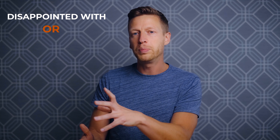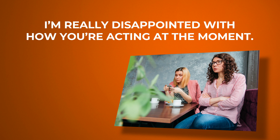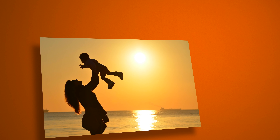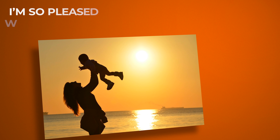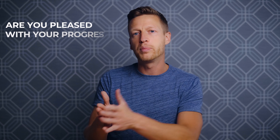Teachers and parents often use 'disappointed with' or 'pleased with' with their children. For example: I'm really disappointed with how you are acting at the moment — where 'acting' means your behavior. On the other hand: I'm so pleased with you. And I often ask English learners: are you pleased with your progress this year?